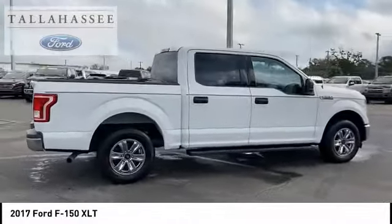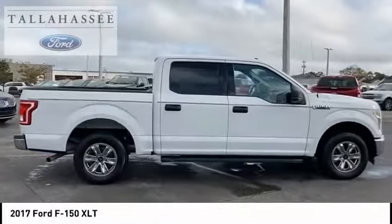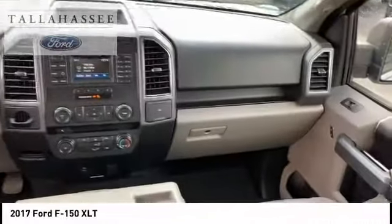Daytime running lights. Power brakes. Braking assist. Capless fuel filler system. Come take a test drive today.